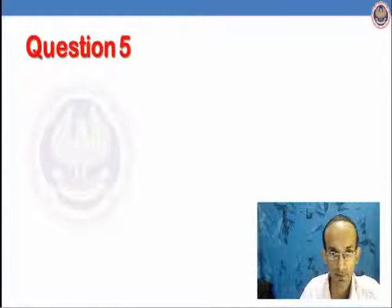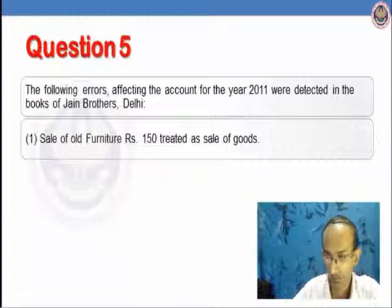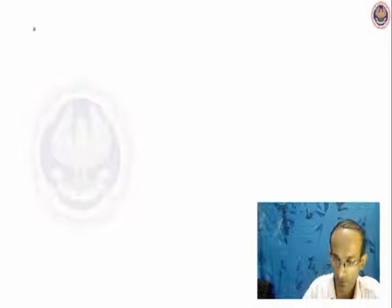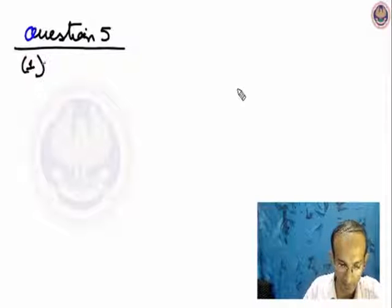Let us see question 5. The following errors affecting the accounts for the year 2011 were detected in the books of Jain Brothers. First part: sale of old furniture Rs.150 treated as sale of goods. Let us see how we rectify it.